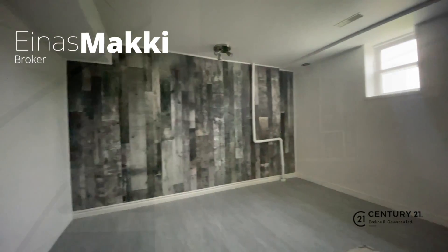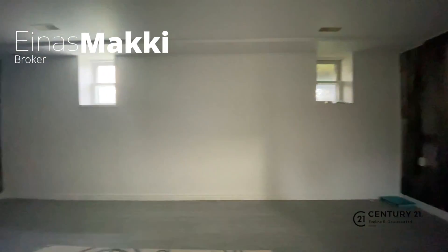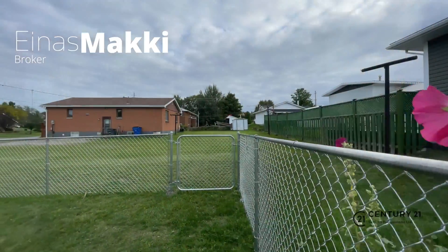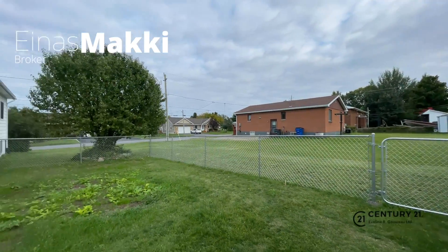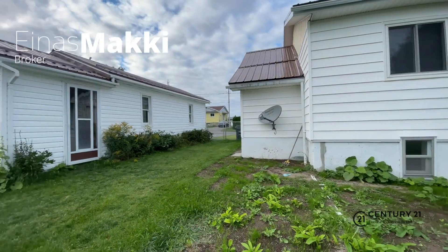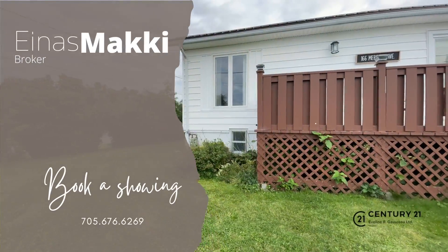The walkout basement is accessible from the main floor but also has a separate entrance. The backyard is fully fenced, offering your kids and pets a safe place to play.